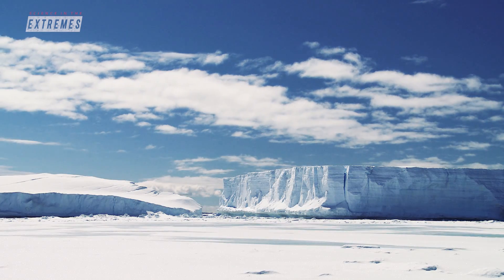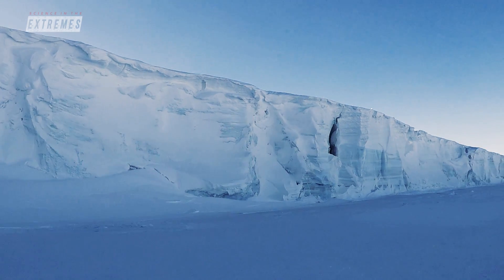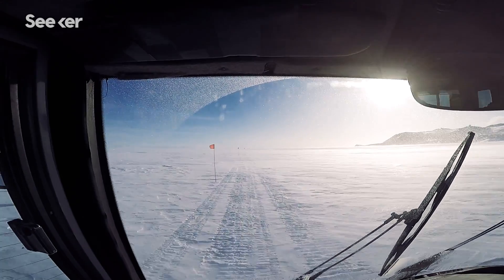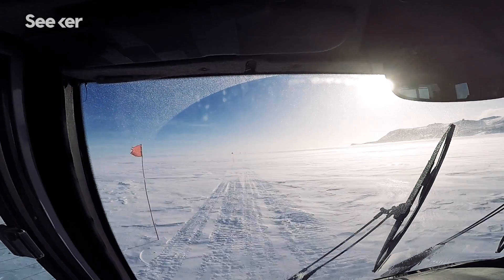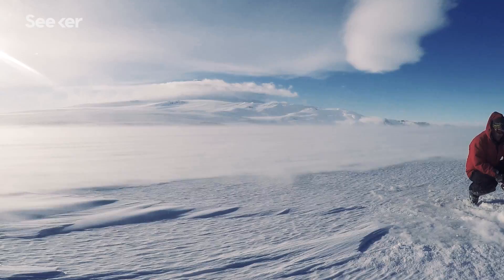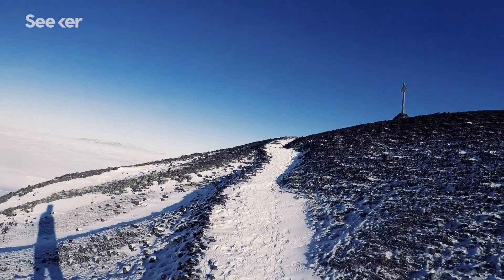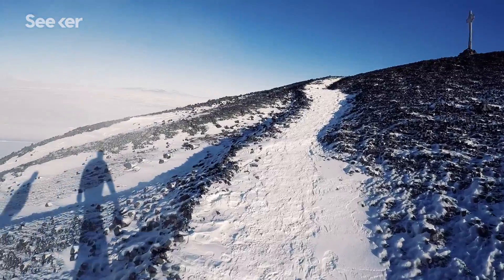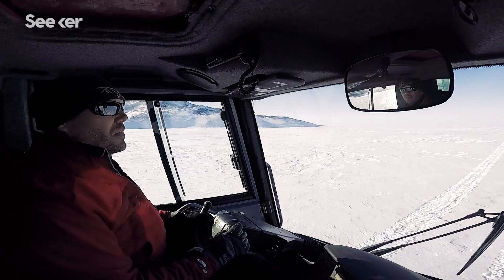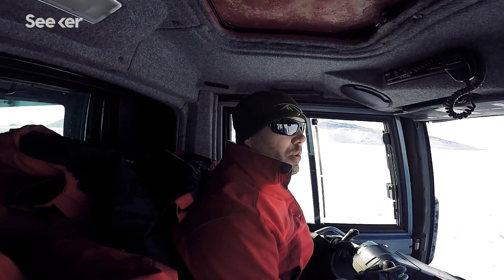Cell phones do not work down here. You don't have to cook for yourself. You don't shower every day because we need to conserve water. Those daily activities that distract you from your goals and your focus are kind of removed from your everyday life, and it really simplifies things for you down here. It allows me to really pursue research — which is what I was trained to do, to be a scientist. It allows me to come down here and actually go after questions that I can't ask anywhere else in the world.